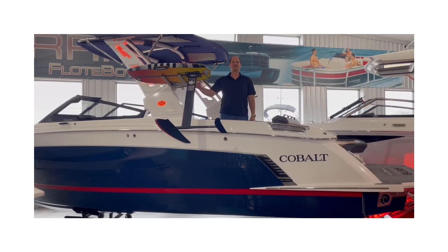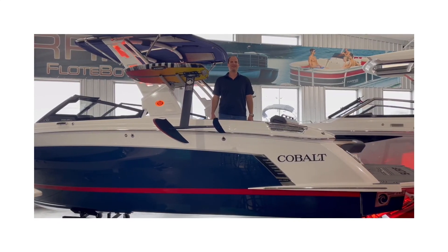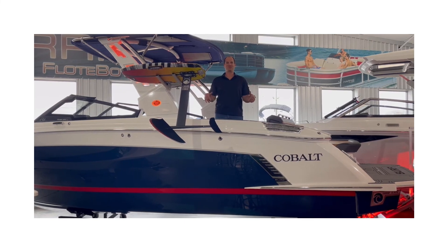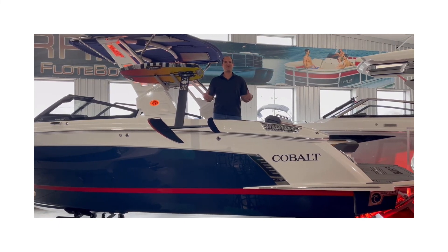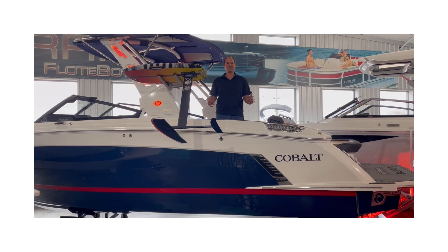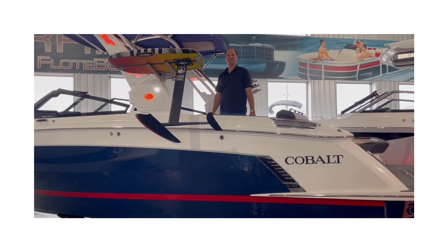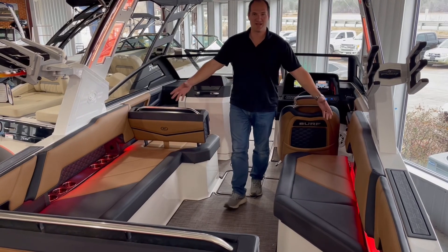Hey guys, it's Josh Foster here with Singleton Marine at Blue Creek Marina. Today I wanted to show you something really special — we got this brand new 2022 Cobalt R8 Surf. This thing is a beast, and that's a beast of a wave. Come on aboard and I'll show you around. As you can see, we got tons of cockpit space here.